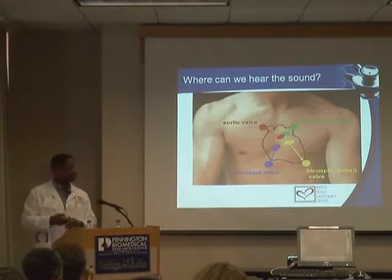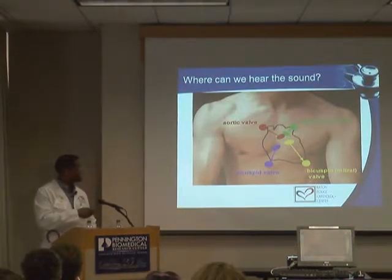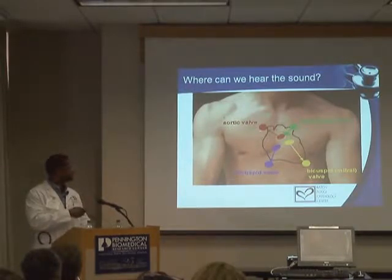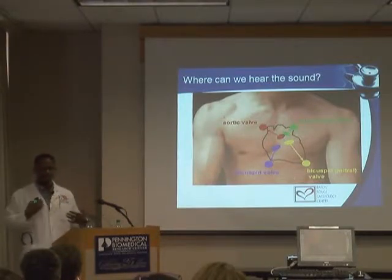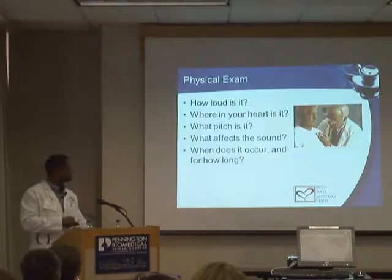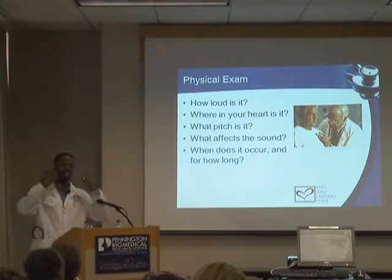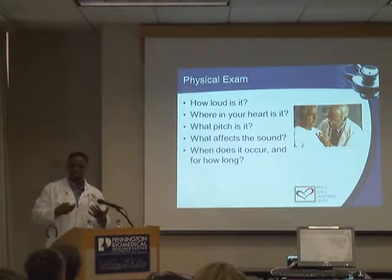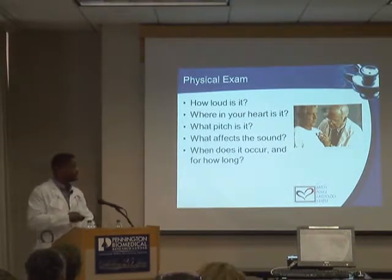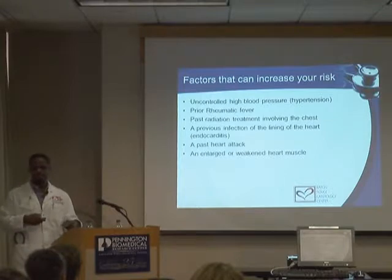When you go to the doctor, there are different places where the stethoscope is placed over the chest to identify problems with each of the four valves. Different areas reflect problems with different valves. That's why you might notice the doctor moving the stethoscope around. We're asking ourselves: how loud is it, where is it, does it radiate to the neck, the arm, or the back, and during which part of the heartbeat does it mostly occur?